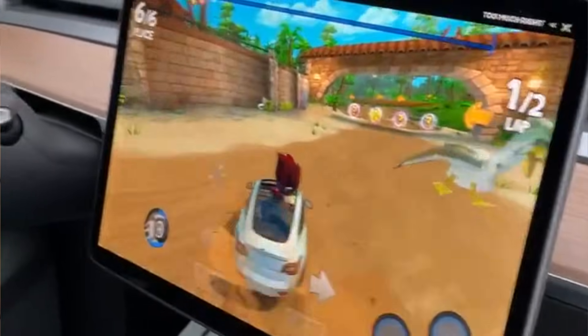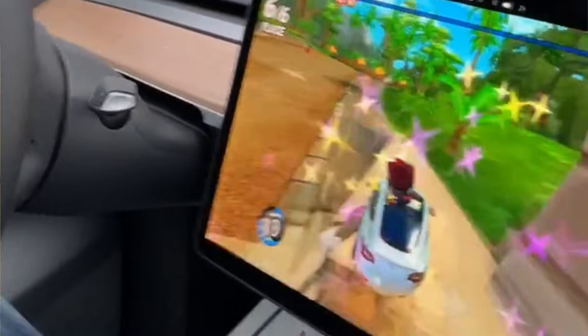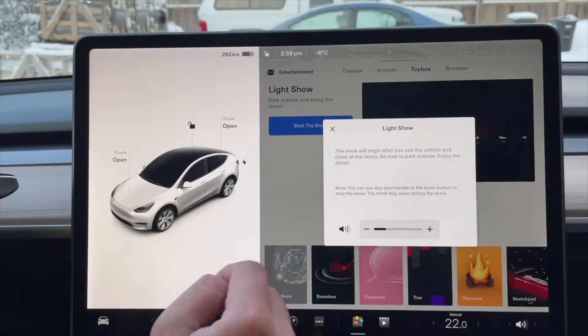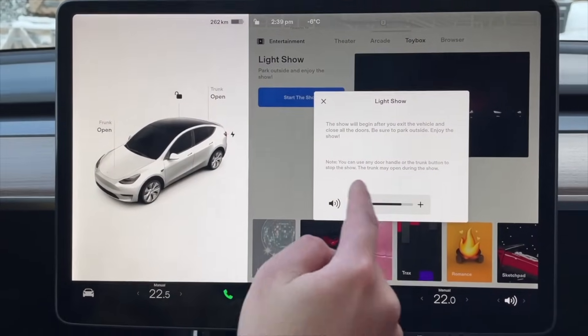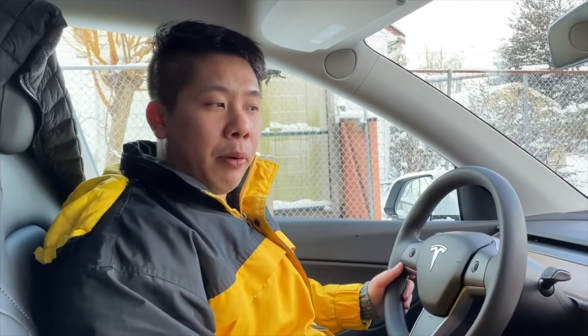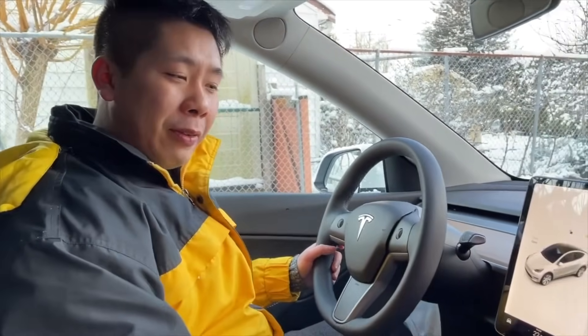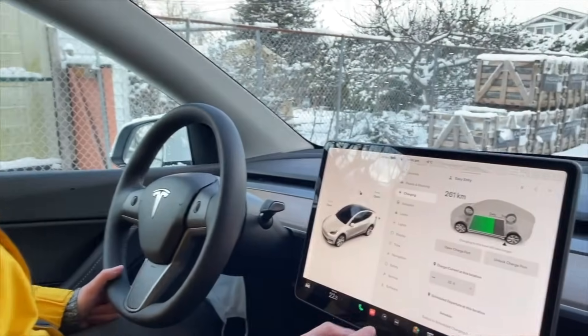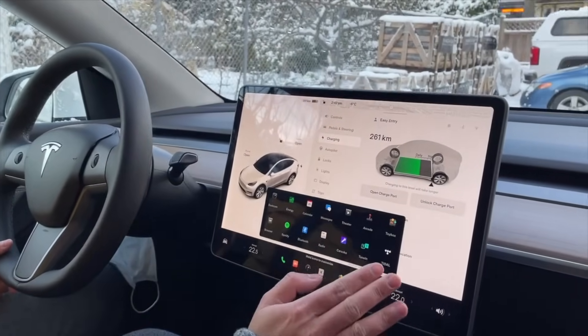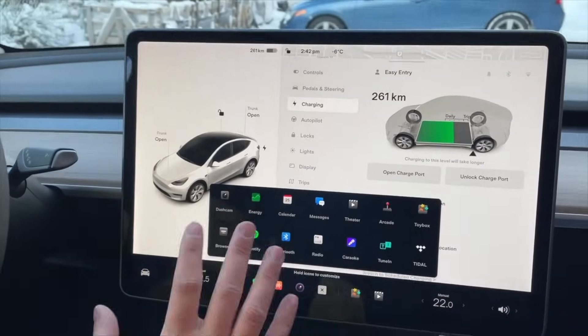Things that you are pretty much familiar with right now, such as games, boombox, the light show, and the blind spot camera — these are all things that came with what they called version 11 of the software. And of course, they continue to improve and iterate on this software, and this is the exact one that you are running in your vehicles as of right now.